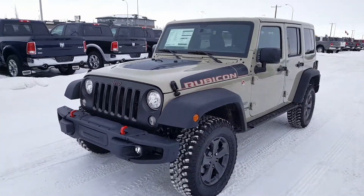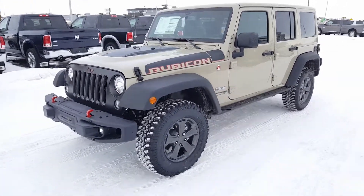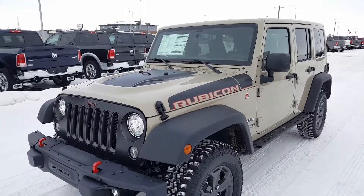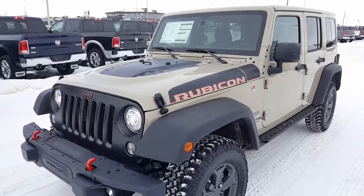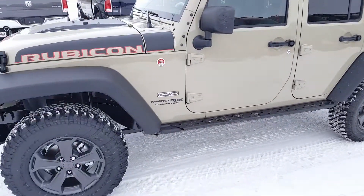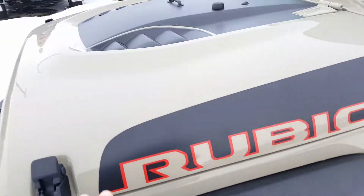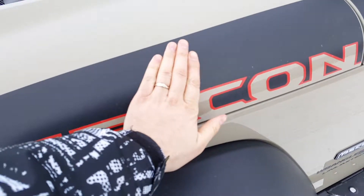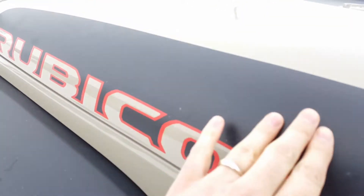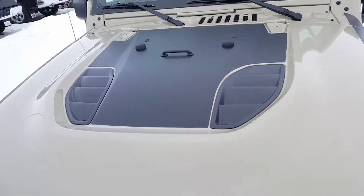The 2018 Jeep Wrangler Rubicon Unlimited Recon Edition — this is a deadly looking Jeep. If you're wondering what color it is: is it sand? Is it off-white? Is it dirty eggshell? This is called Gobi. It's broken up nicely with all the black accents on the rims, fender flares, side steps, and even the decals on the side. Getting really close, there are 4x4 terms actually etched into the black sticker, which is really neat. It's even got the perforated hood with a black insert in the middle.